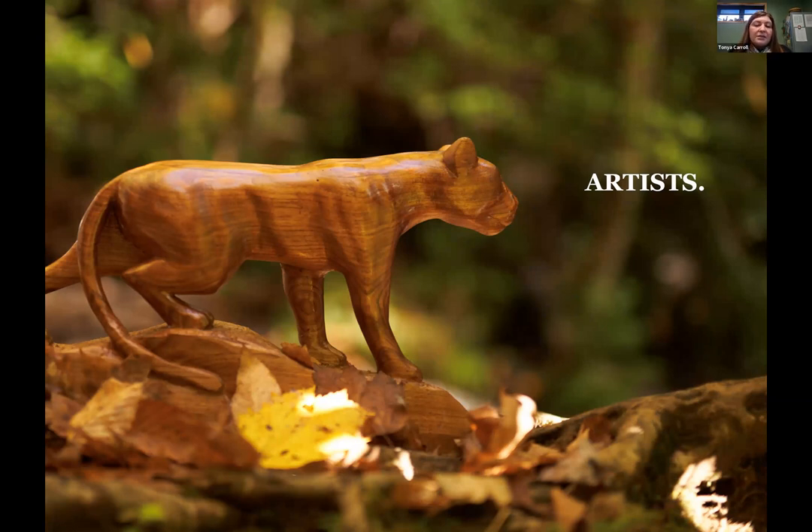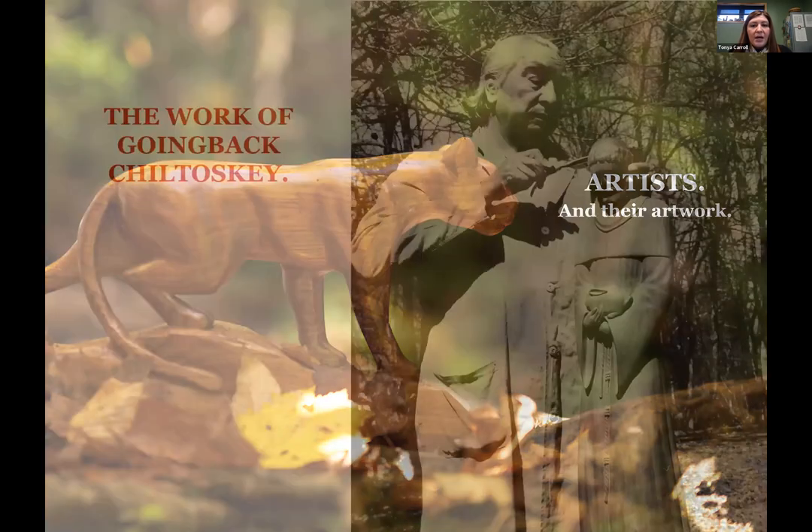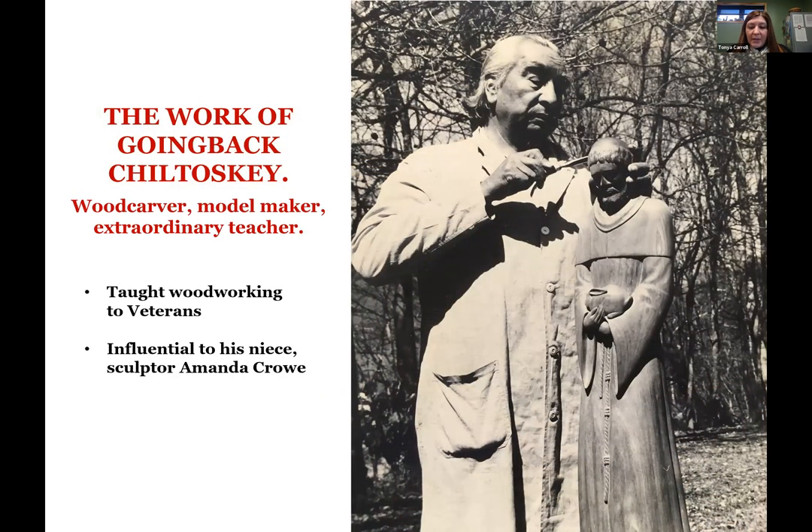I want to take a few minutes to talk about some of our artists and their work. Going Back Chilatosky was a woodcarver, model maker, and teacher who taught woodworking to veterans in our community. His niece Amanda Crowe was influenced by his work; she later went to art school in Chicago, came back to our community, and taught woodcarving. Probably every single woodcarver we have now is influenced by her work, and therefore influenced by his work — which is just really amazing. We have a collection of Amanda Crowe's patterns, and people will come in who are part of her family to utilize those patterns in their work.